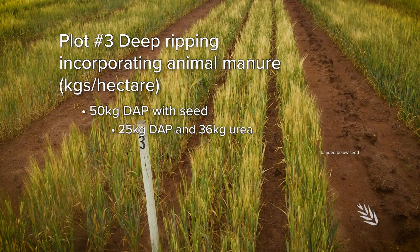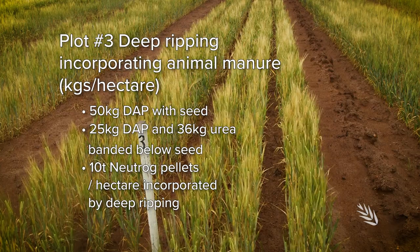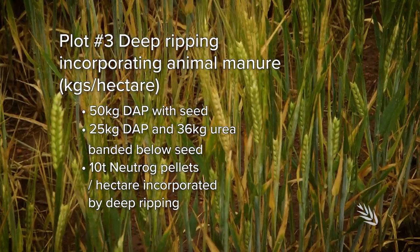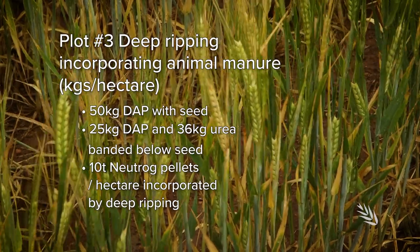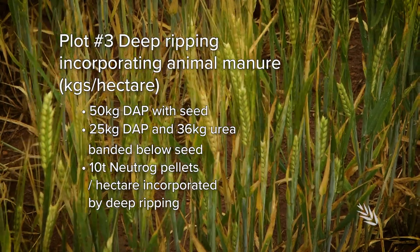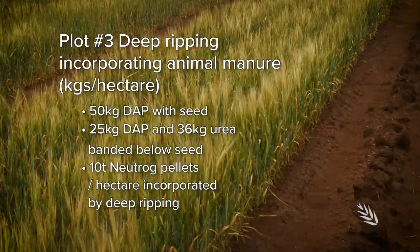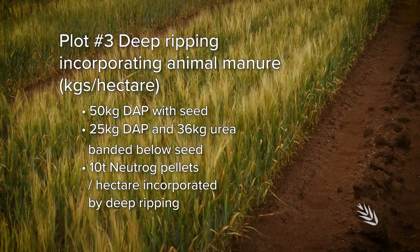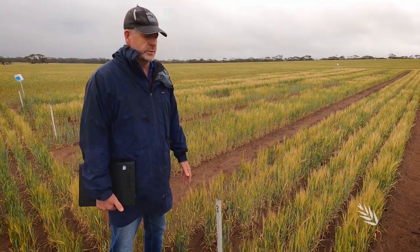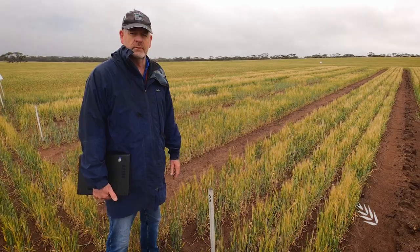The next treatment in plot three is another deep ripping treatment. In this case we've added an animal-based manure prior to the deep ripping to incorporate into the soil, to see whether that enrichment of the profile with organic matter and nutrients can improve crop production. So far we've seen very little benefit — it's a treatment that worked spectacularly in other environments but has had almost no impact here at all.